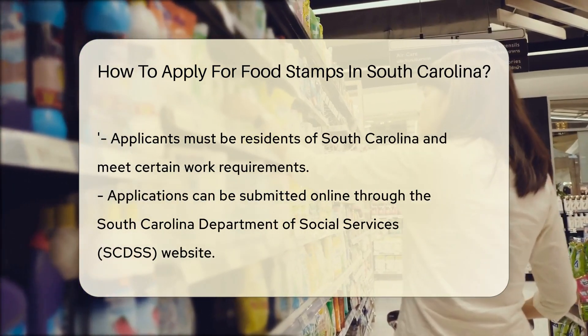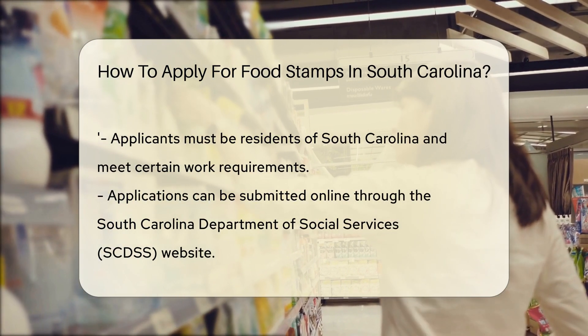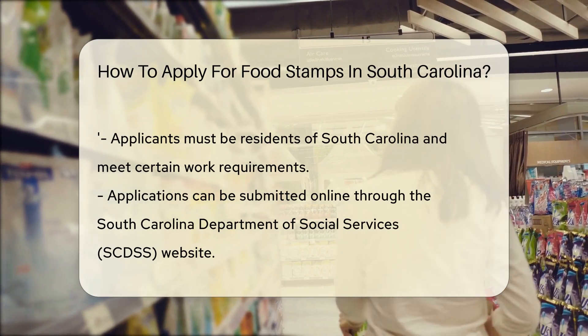Once you've checked your eligibility, it's time to fill out an application. You can apply online through the South Carolina Department of Social Services (SCDSS) website. The online portal is user-friendly and guides you step-by-step.